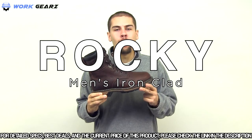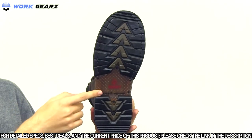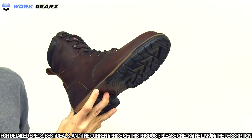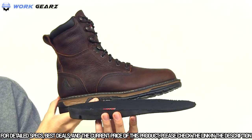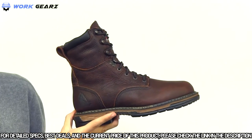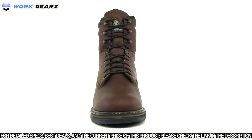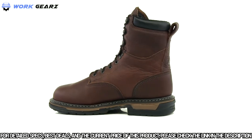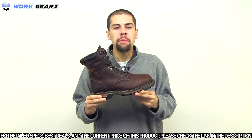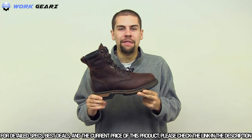This is the Rocky Ironclad Waterproof Work Boot. The seven-layer oil and slip-resistant outsole features a tempered steel shank and provides stable footing while supporting your foot's arch. The polyurethane footbed and removable airport cushioning insert will keep your foot comfortable, while the EVA midsole provides flexibility and shock-absorbing. If you're looking for comfortable footwear on and off the job site, this Rocky Ironclad Work Boot is a sound investment.